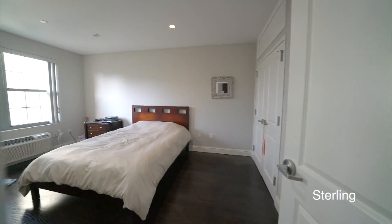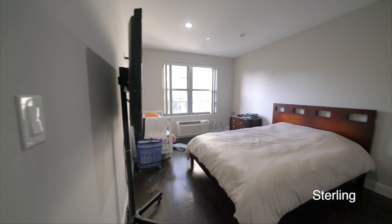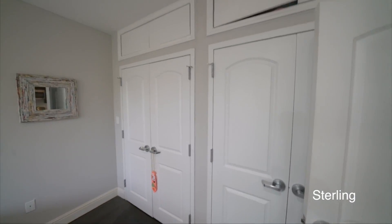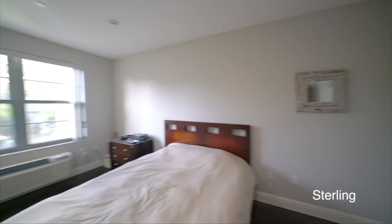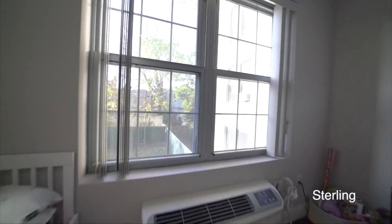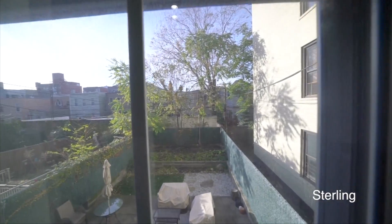Here's a king size bedroom, with a double closet and storage on top. There are separate HVAC units for cooling and heating, and that's the view from your bedroom.